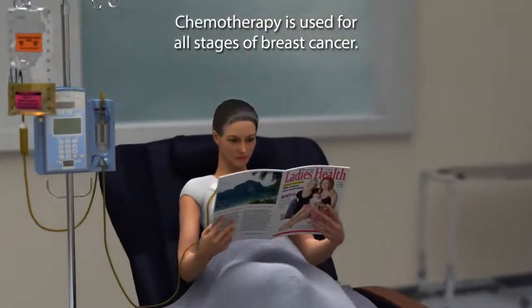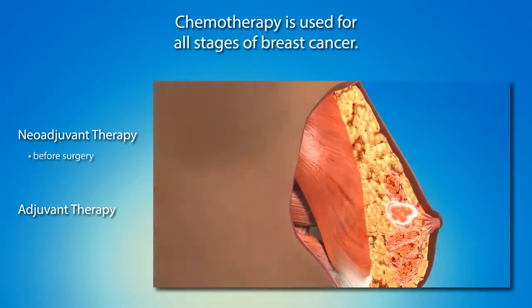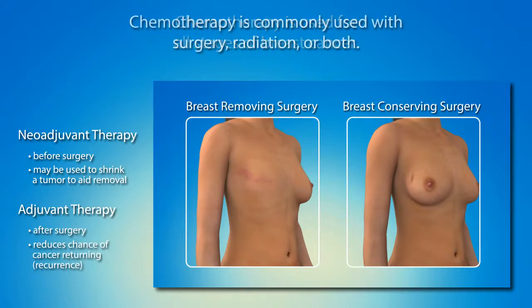Chemotherapy can be useful for all stages of breast cancer. Chemo may be used for what is called neoadjuvant therapy or adjuvant therapy. Neoadjuvant therapy occurs before surgery and may be used to shrink a tumor to make it easier to eradicate surgically. Adjuvant therapy occurs after recovery from surgery and aims to rid the body of any remaining cancer cells, reducing the chance of the cancer returning, called recurrence. The term adjuvant is used because surgical removal is considered the primary treatment. Sometimes chemotherapy is the only treatment, but more commonly it is used in conjunction with surgery, radiation, or both.